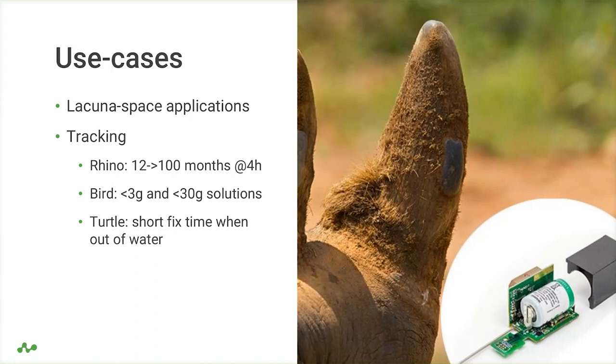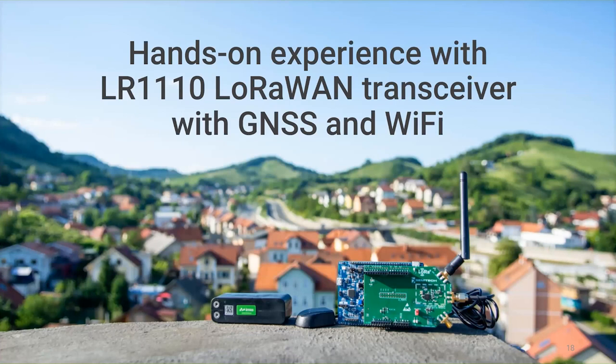Another application class is devices intermittently exposed to the open sky — like turtles coming out of water and getting a fix very quickly. Devices that are only intermittently outdoors can get a fix at that moment as fast as possible. This was a quick overview of the technology state today and what we've been doing at IRNAS, creating new solutions with clients and partners. Now I'd like to ask Thomas to present Lacuna Space's experience and view on what can be built.